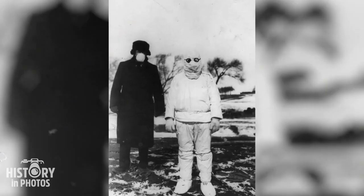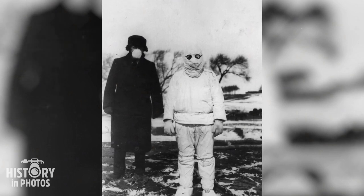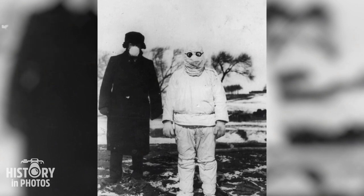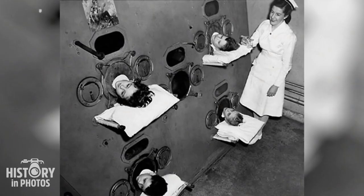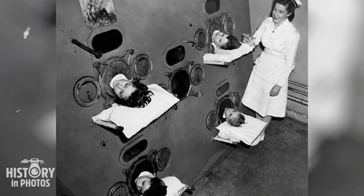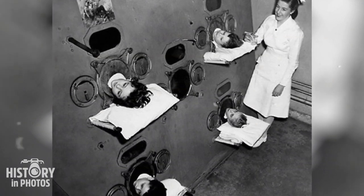During a plague outbreak in Manchuria, it is common to see a doctor wearing protective clothing to prevent contamination. These garments, often made with durable and impermeable fabrics, were developed to safeguard the wearer against pathogens and toxic substances. Before the introduction of polio vaccination, it was common for children infected with the virus to spend months living in iron lungs, although not all of them survived.